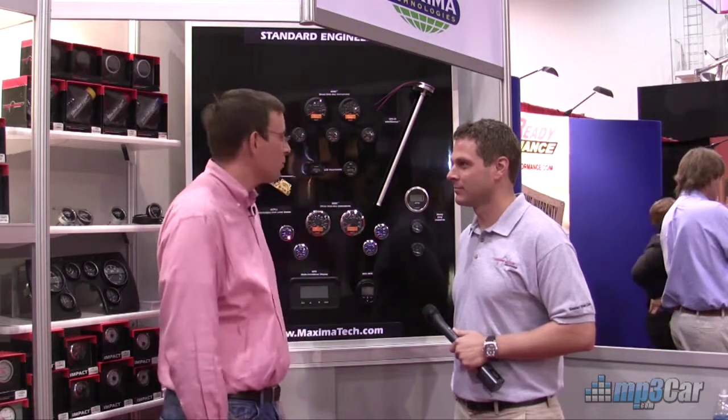Hi, my name is Robert Ray from MP3 Car. We're here with Scott and Murr, and they had a product in the New Product Showcase Award here at SEMA 2009. Why don't you tell us a little bit about what you've got here?